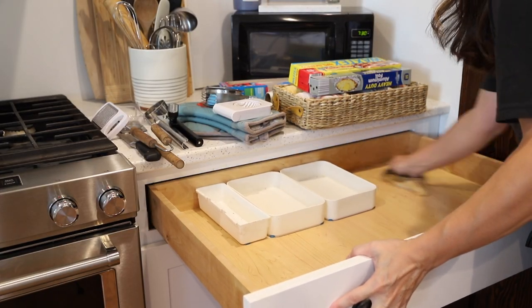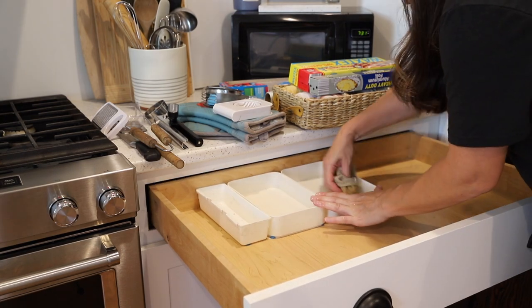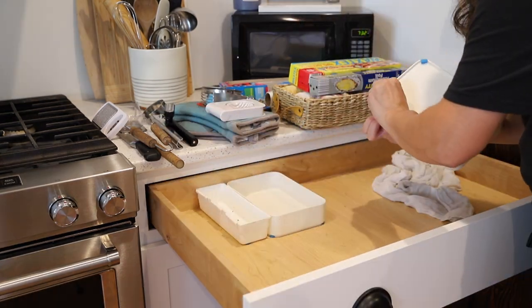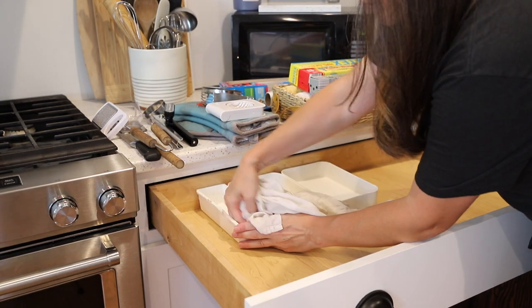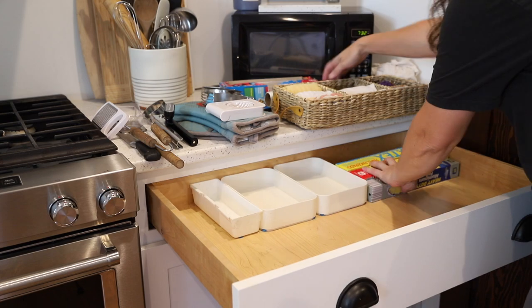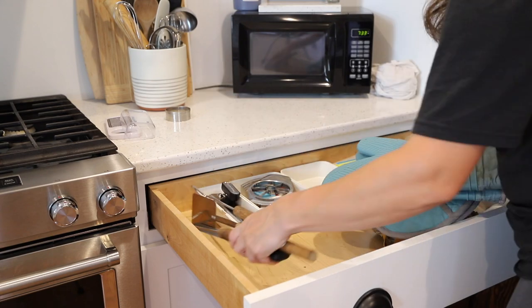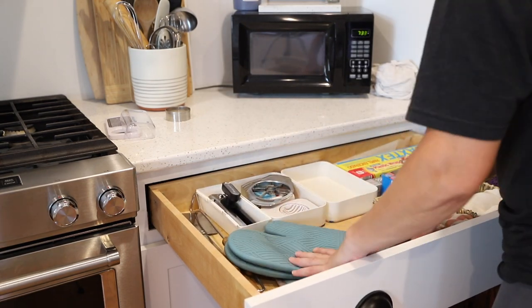Moving on to the cabinets to the right of the sink, which are essentially where we keep all of the tools needed for preparing, cooking, and serving the food: pots and pans, baking dishes, cutting boards, and those types of things. This top drawer has a lot of miscellaneous smaller items in it such as a can opener, pizza cutter, and pot holders.